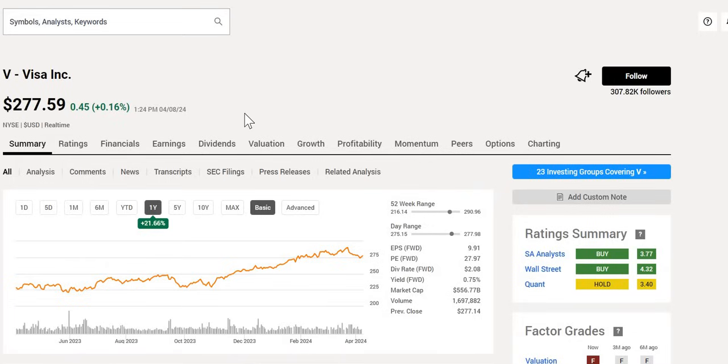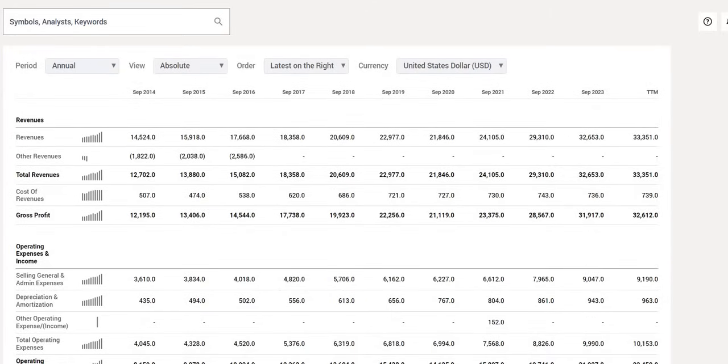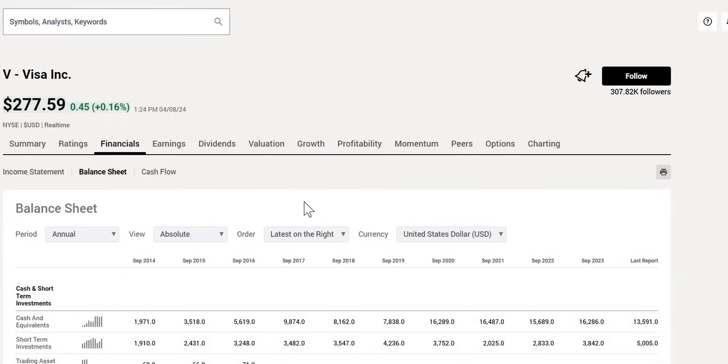Visa is an almost perfect stock that you need to consider for your portfolio. Today, the spotlight is on this company. We're going to analyze it as always. We'll look at the historical performance, and we'll take a look at their top line revenue growth year on year as well as their bottom line net income.